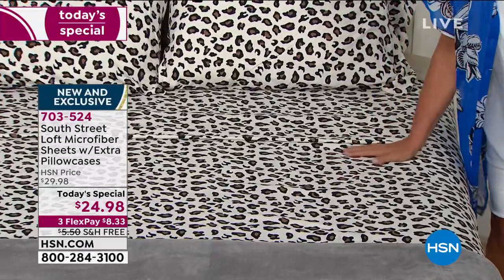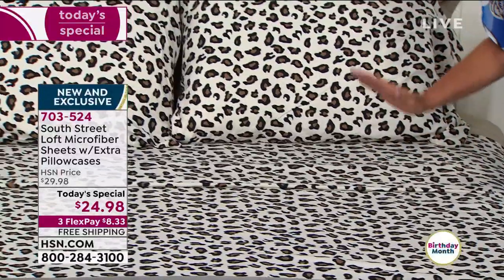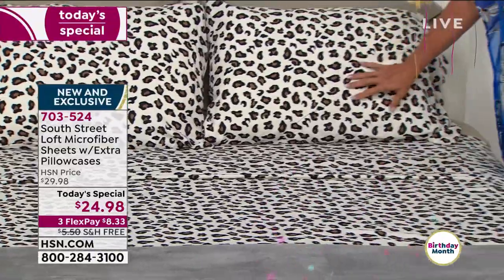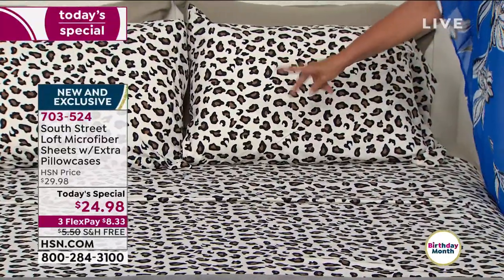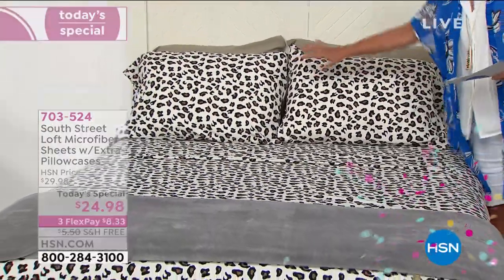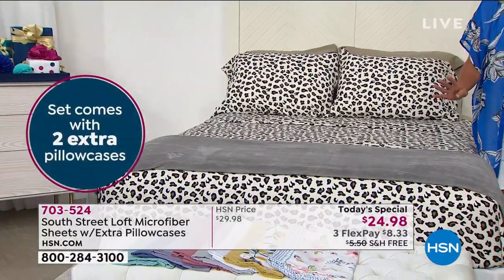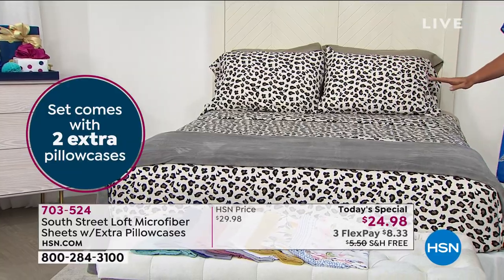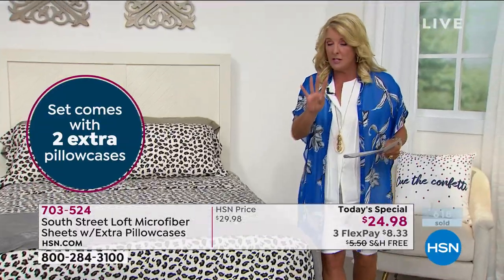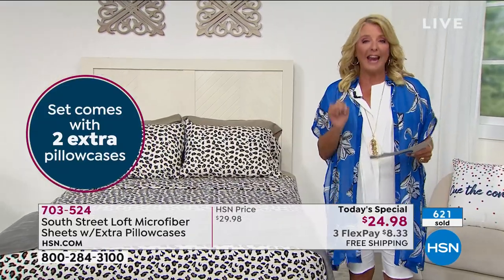You just have to trust our quality and our name. If you want a phenomenal value, get it now. Usually we offer two pillowcases — that's standard — but even though I'm only showing two pillowcases, you are getting four pillowcases with this set. That's the most we've ever offered. We're doing an exceptional one-day price. Four pillowcases plus your flat sheet and your fitted sheet — all of that you can get home for a little over $8.